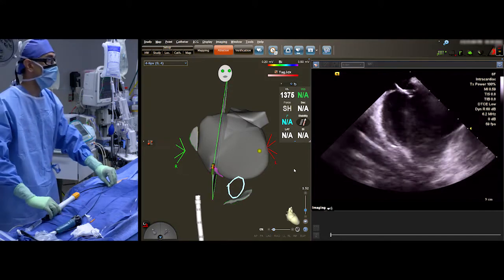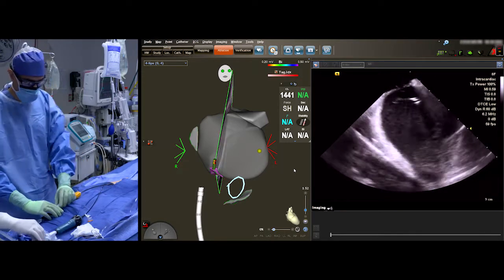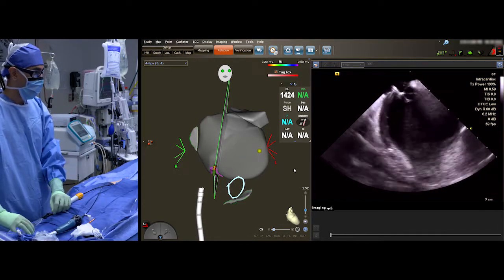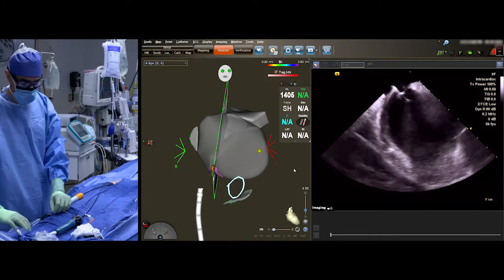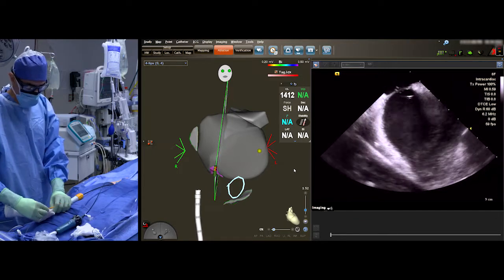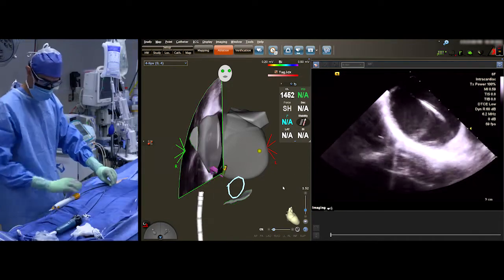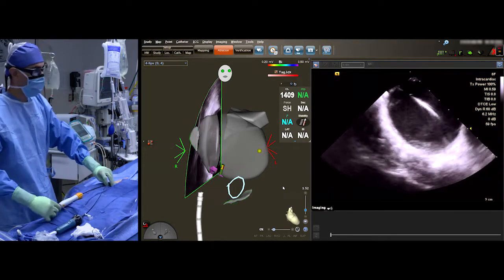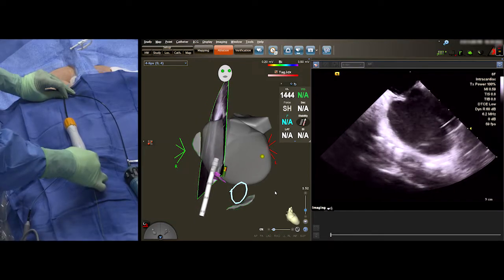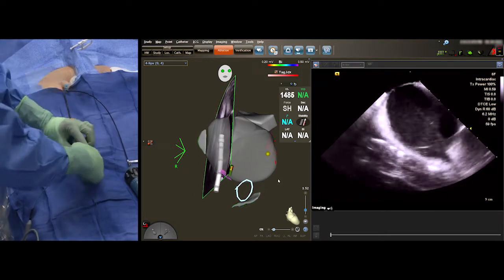A smooth transseptal puncture leads to a smooth remainder of the case of left atrial mapping and AF ablation. We're across. With our ICE visualization, we know exactly where we are — nice and controlled, no ambiguity about where we are in the left atrium. We're comfortable that we're in the left atrial body. I've just gently advanced the dilator across the interatrial septum. I'm pulling the needle back now, and I always like to advance the sheath over a wire that provides a rail. We'll put the wire into the pulmonary veins. Now that I have my wire in the vein and my sheath visualized on my map, I'm going to advance the sheath — I just gently advanced the sheath into the left atrium.